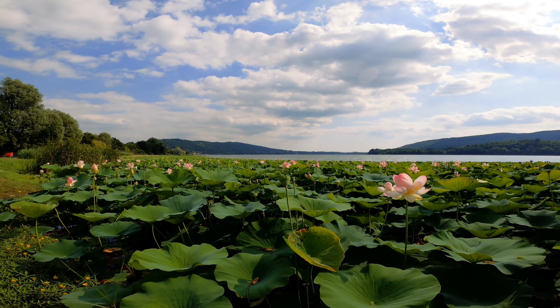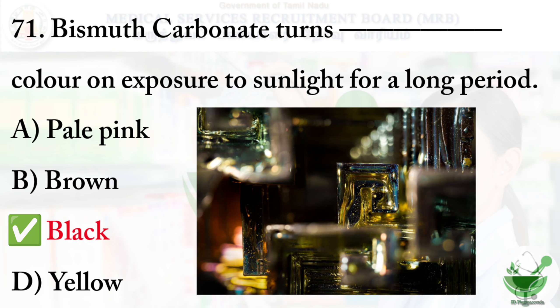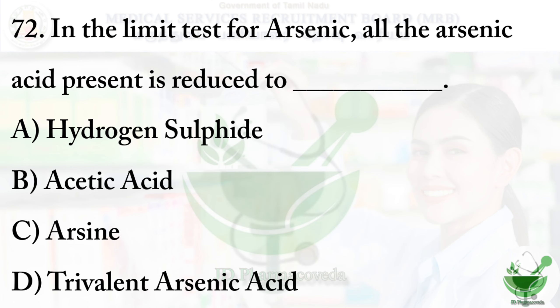Question number 71: Bismuth carbonate turns dash color on exposure to sunlight for a long period. The options are: option A — pale pink, option B — brown, option C — black, and option D — yellow. The right option is option C, black color.